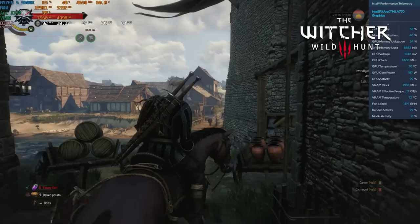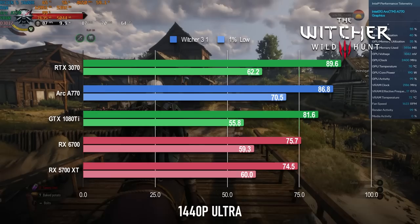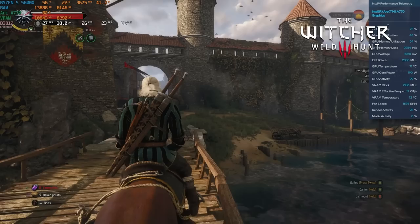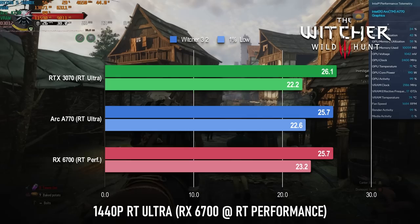The A770 plays a flipping blinder in The Witcher 3. At 1440p Ultra, its 86.8fps average is less than 3fps behind the RTX 3070, and its 1% lows are more than 10% above those of the 8GB GeForce. RT Ultra is a barely playable 26fps, but you can always add some FSR to bring those numbers up. More to the point, the RX 6700 can only manage to hit the exact same average by using the RT performance preset.